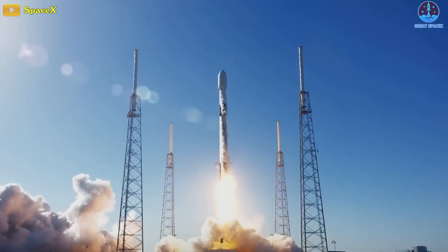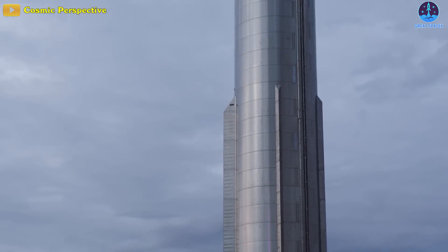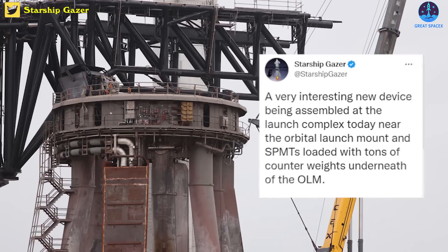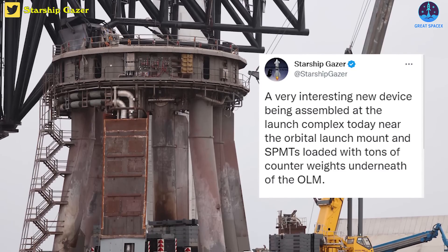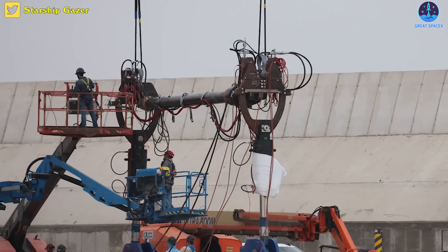After launching some New Year's fireworks of its own on Tuesday, SpaceX has also embarked on preparation for the return of Booster 7. New year, new gear — a very interesting new device is being assembled at the launch complex near the orbital launch mount, and SPMTs loaded with tons of counterweights underneath the orbital launch mount.